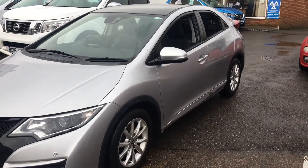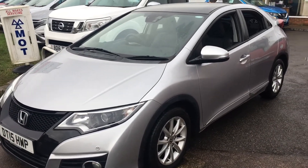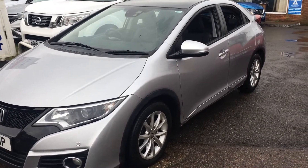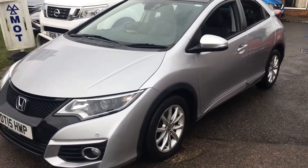Good morning and welcome to VFM Auto Sales in Groombridge near Royal Tunbridge Wells. We're pleased to present to you a newly arrived vehicle — this is a 2015, on a 15 plate, Honda Civic.